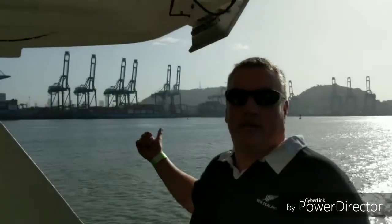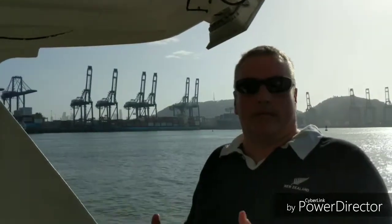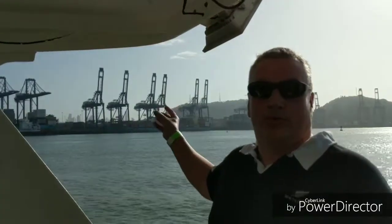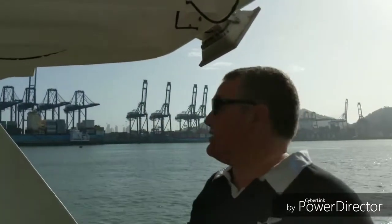Here we are on another part of the canal. As you can see behind us, we have a port authority here. In the old canal, some ships could not fit all their containers because they were too wide to get through the canal. So what they would do is actually remove the containers from the ship right here and transport them by train to the end of the canal, then put them back on the other side.